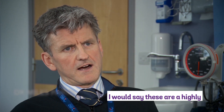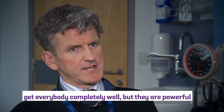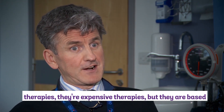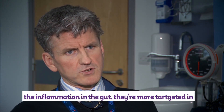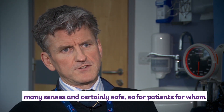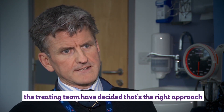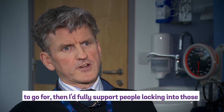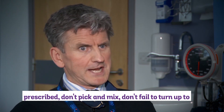I would say that these are a highly effective way of managing inflammatory bowel disease — they are, to some extent, the magic bullet that everybody's talked about for a long time. They're not perfect, they don't get everybody completely well, but they are powerful therapies. They're expensive, but they're based on a better understanding of what actually causes the inflammation in the gut — more targeted in many senses, and certainly safe.